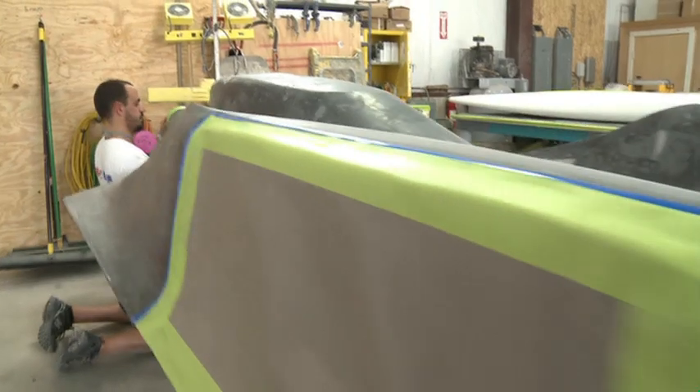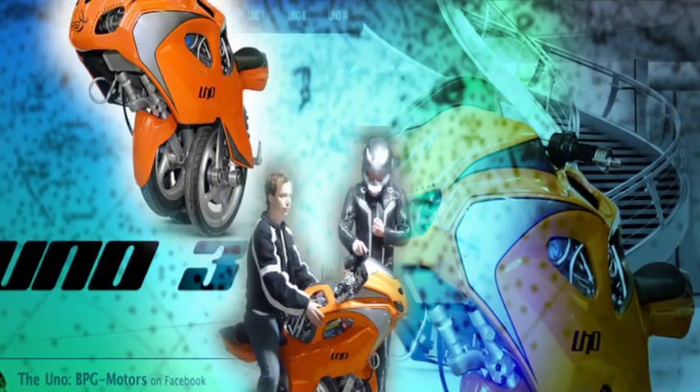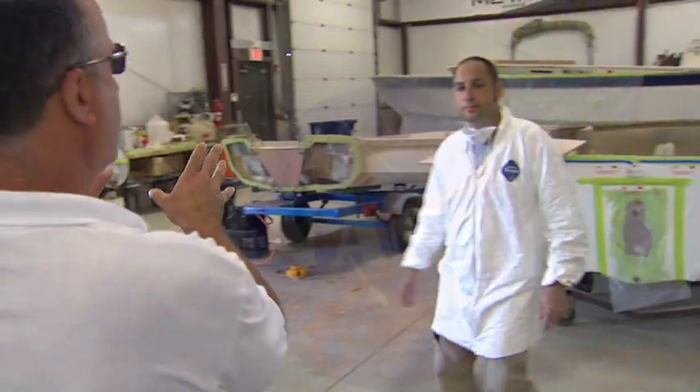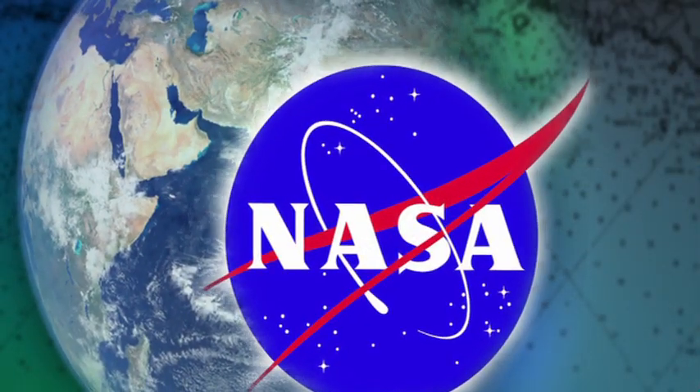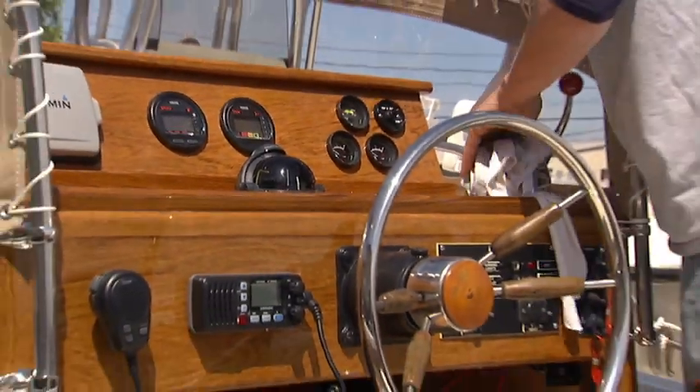Mattan isn't just boats. Because of our expertise, MIT contacted us for composite work on an experimental solar car — the Uno project. And plus, don't tell anyone, it's top secret — a project with NASA. We build some pretty sick restorations here at Mattan, restoring quality boats that will last for generations.